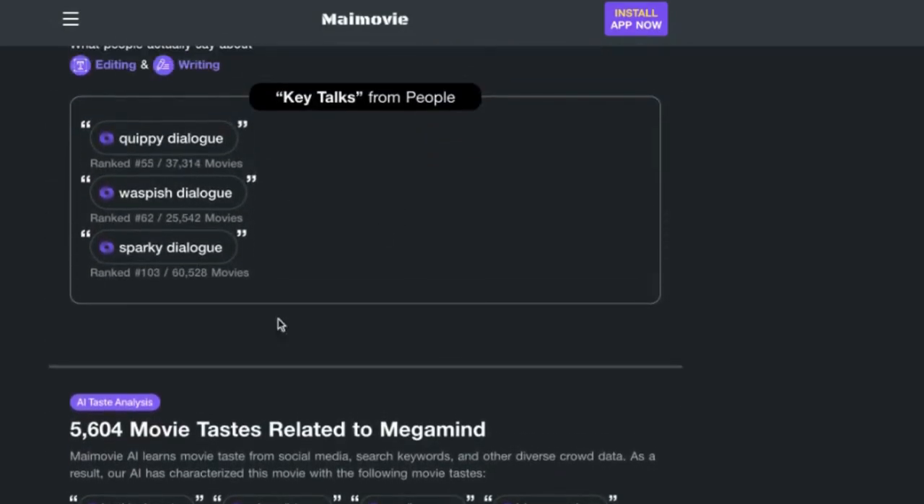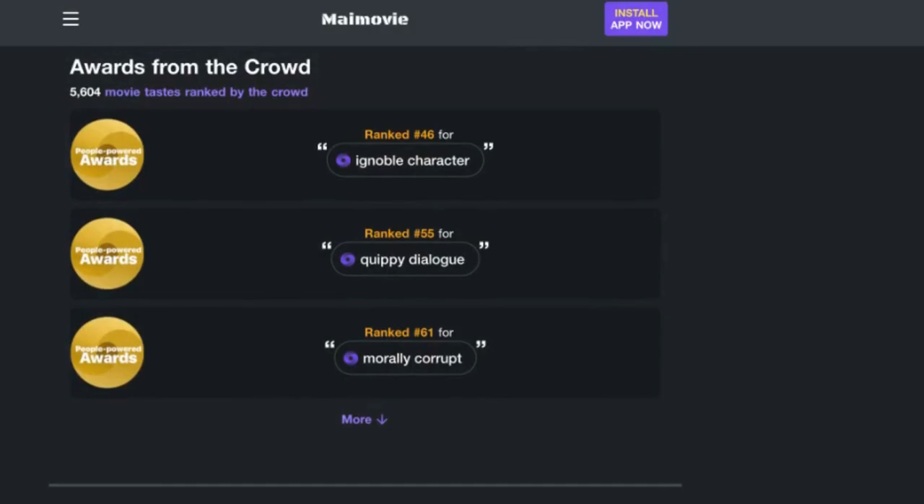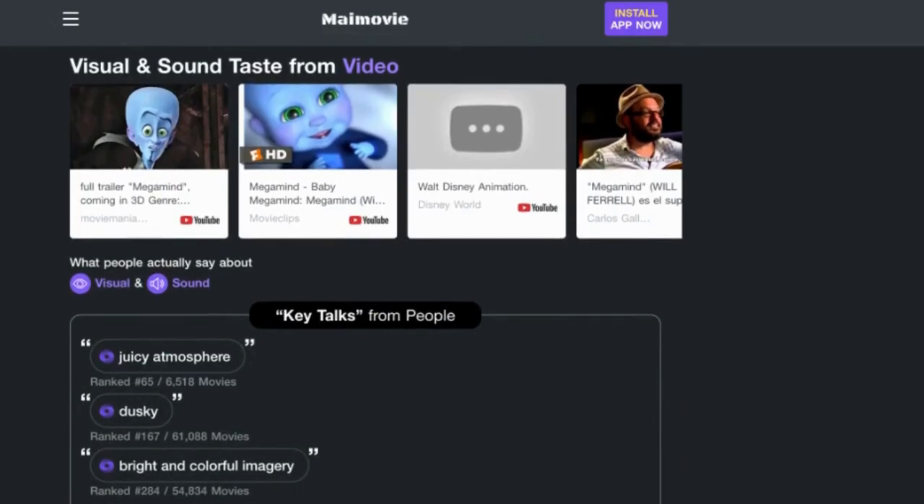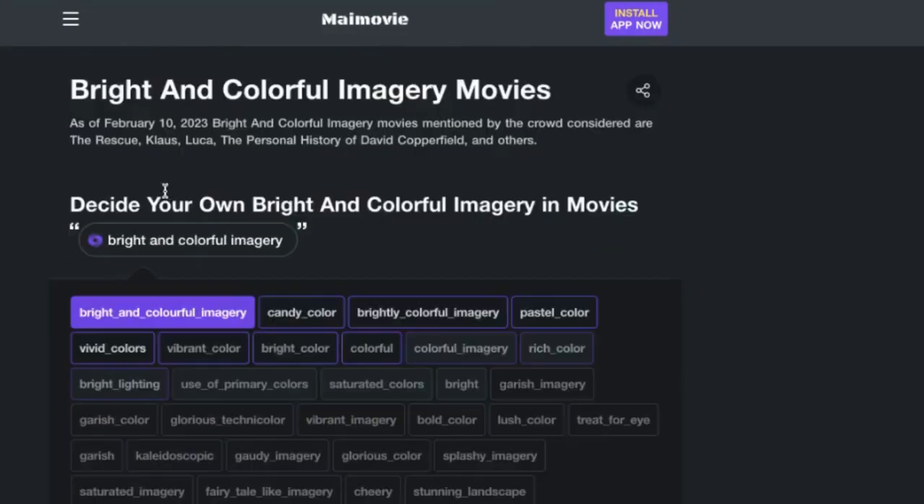For those researching for more than just entertainment, you can check out reviews about cast, crew, the visual and sound effects, and many more.